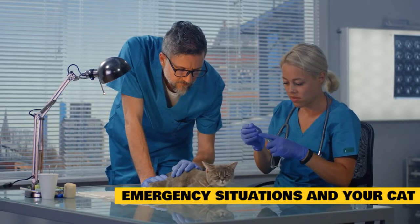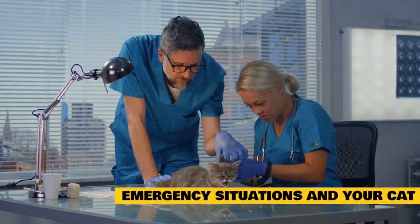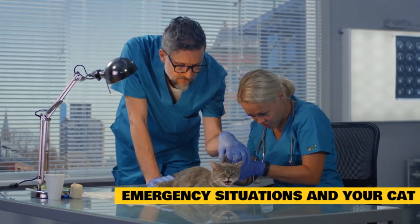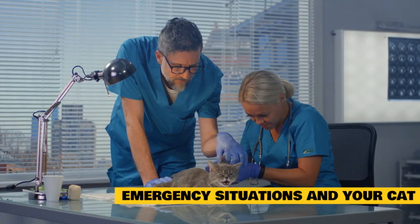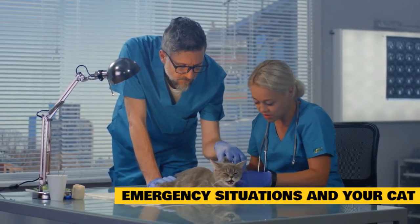Certain situations may be considered urgent emergencies. You shouldn't wait for an appointment at your vet when your cat is experiencing an emergency. Keep information about after-hours veterinarians handy in case you need to rush to one. If you see the signs of an emergency, do not delay — go to the closest open veterinarian immediately.